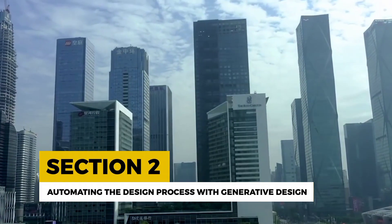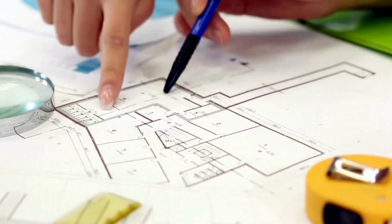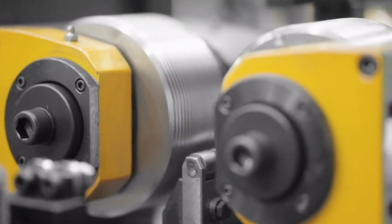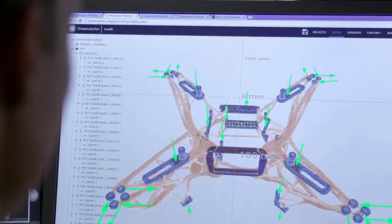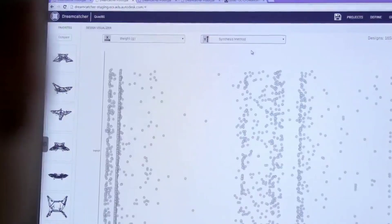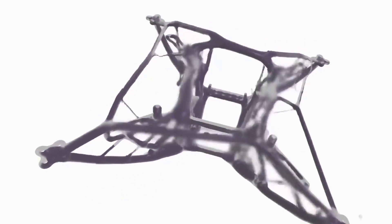Automating the Design Process with Generative Design — picture this: an architect struggling to find the perfect design for a new building, hours spent on drafting and redrafting. But what if AI could generate hundreds of design options in just minutes? Enter Generative Design — an AI-powered process that rapidly creates multiple design alternatives based on predefined constraints and objectives. Project Refinery by Autodesk allows architects to explore various design options, optimize for energy efficiency, and even simulate structural performance.